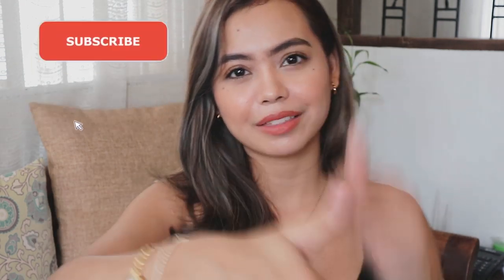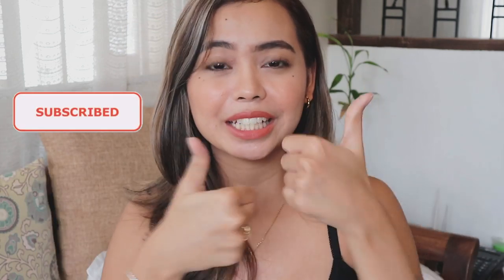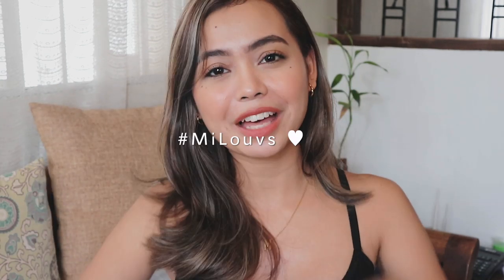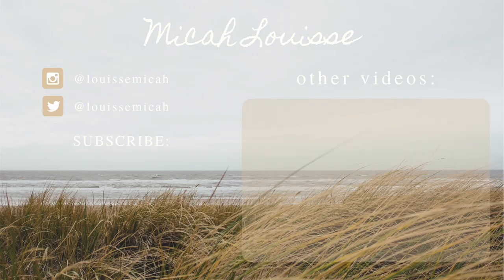Give this video a big thumbs up if you guys enjoyed it and you want more Ukay hauls and more fashion tips from me. Don't forget to subscribe to my channel if you want to be part of the hashtag MyLovesFamily. So for today, you watched me, Micah Luis, and I cannot wait to see you again. Bye!